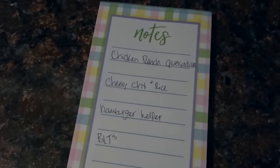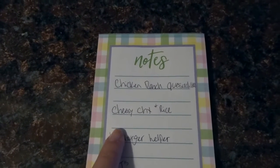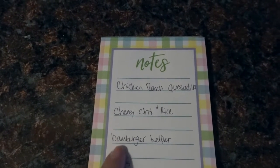For next week, the meals are: chicken ranch quesadillas, cheesy chicken and rice in the crock pot, Hamburger Helper, and BLTs. That's our full two-week grocery haul! The only thing I might pick up in between is more bananas or fruit since JJ and my husband go through them quickly. Thank you for watching — if you enjoyed it, give it a thumbs up, subscribe if you're new, and I'll see you in my next video!